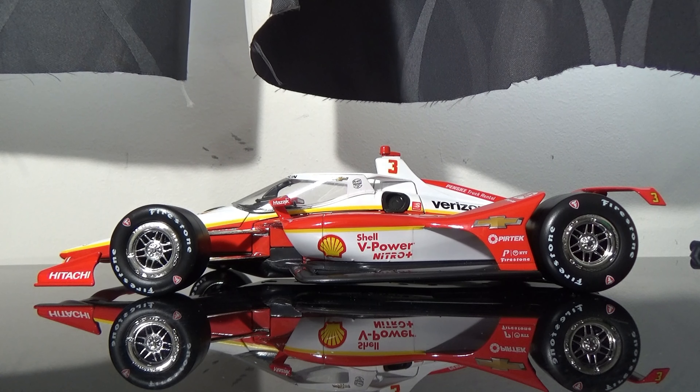Hey YouTube, this next diecast review will be on Scott McLaughlin's 2020 Shell V-Power Nitro Plus car for Team Penske. This is a beautiful diecast I picked up from Toronto Motorsports over at Mid-Ohio Sports Car Course.